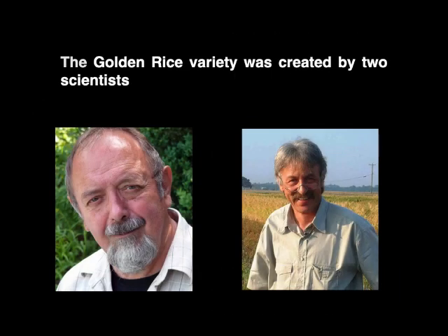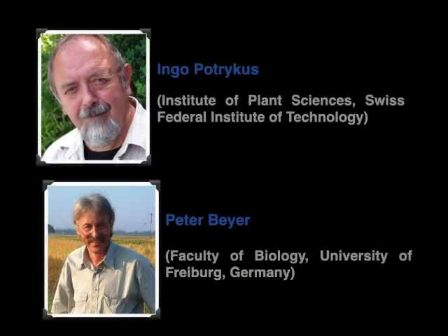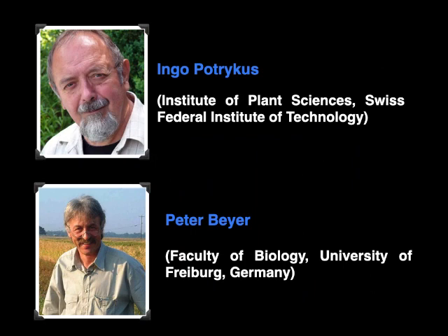The golden rice variety was the product of an eight-year-long collaboration between two scientists, Ingo Potrykus and Peter Beyer. Their work was published in the journal Science in 2000.